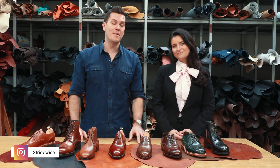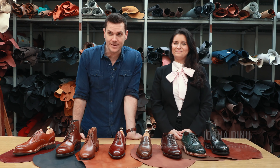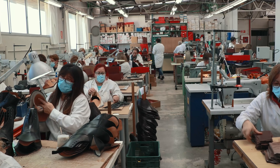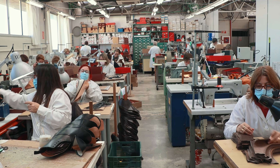What's up guys, this is Nick from Stridewise.com and I am here with Joanna Denu from Carmina Shoemaker here in the lovely Mallorca, Spain. I filmed a couple of videos out here at the factory, but this video is to answer the question that many people have when they get to the higher end of nice shoes. I want to apologize — we are filming this inside Carmina's factory, so if you hear some background noise, the authenticity made up for it.